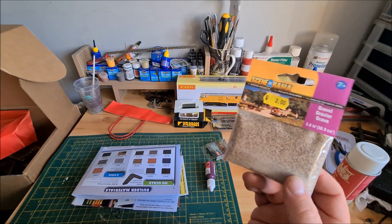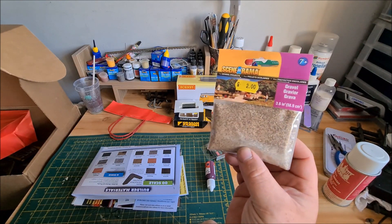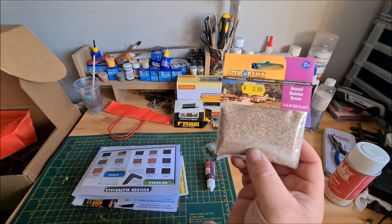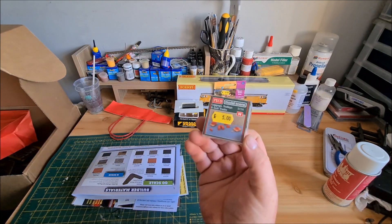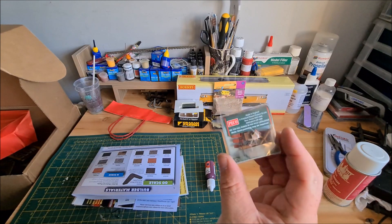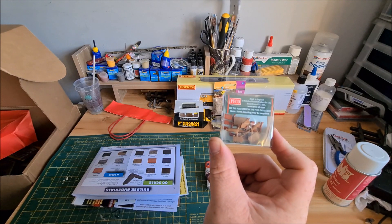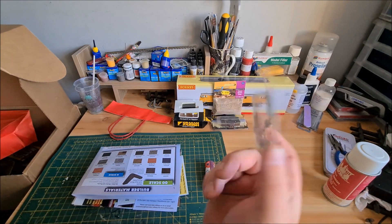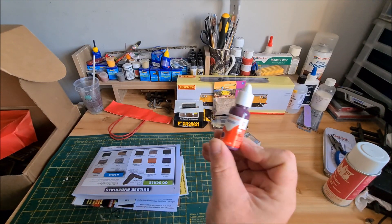We've also got some gravel — I might actually use that on my double-O layout because I'm trying to do a bit of a beach quarry scene. I'll definitely use that. And we've got luggage trolleys and sack trucks — if I do a little N gauge layout including a little heritage line or diorama, they'll go nicely on the platform. That's not bad.